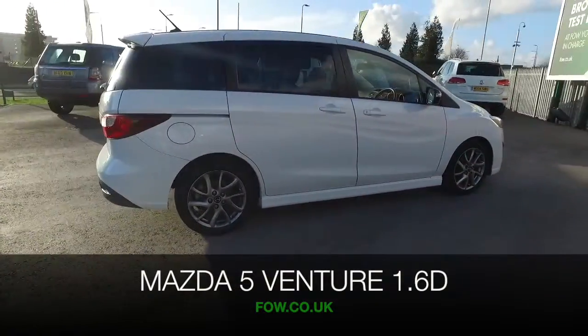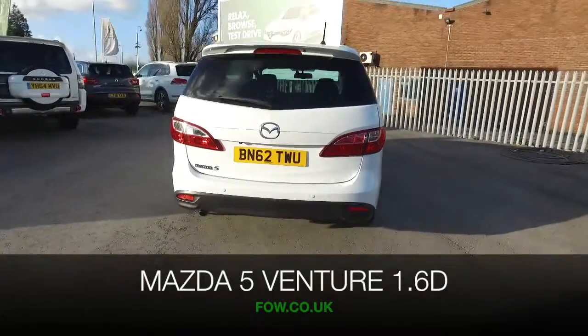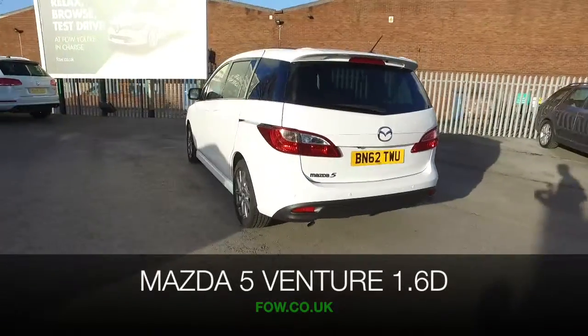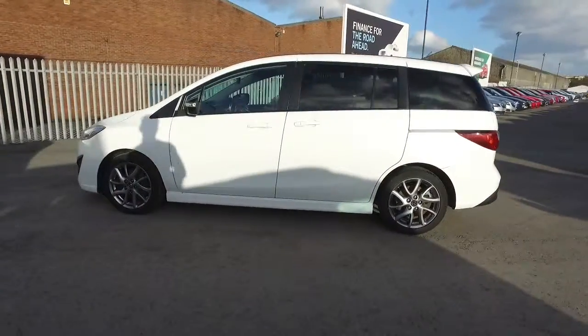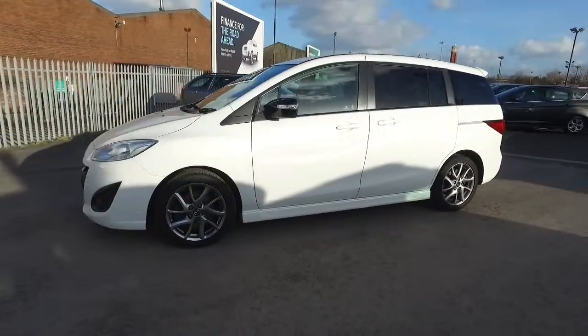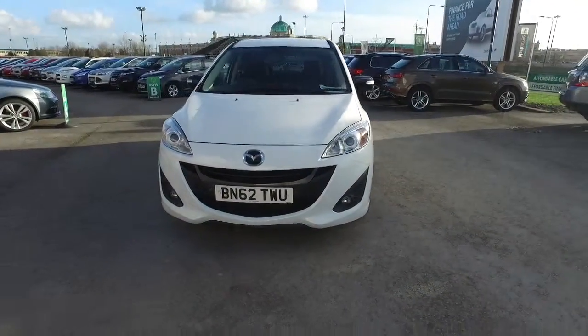Here we have a very practical and well-built car from Mazda, a 5 Venture Edition — a family-friendly MPV that's really sharp to drive and economical with its 1.6 diesel engine. I don't think this will worry you when it comes to running costs, returning about 54 MPG combined.